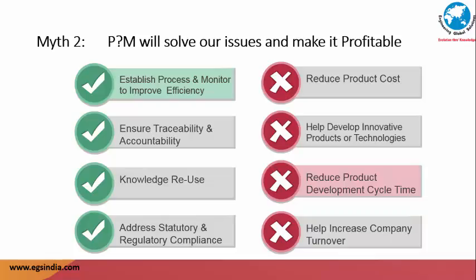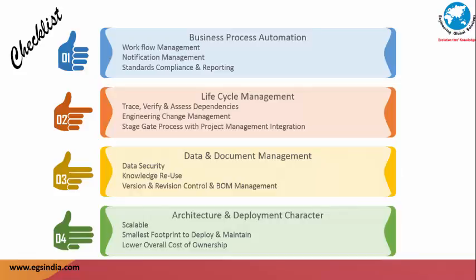Before deciding on a PDM or PLM framework, it is important to check a broad classification checklist to arrive at functional justification. Essential requirements include business process automation, lifecycle management, data and document management, and architecture and deployment characteristics. It is important that nine considerations under these classifications are looked upon in detail. When implementing a measurable process, change is inevitable, and with change comes resistance to change. In order to make a smooth transition from a paper-based system to an automated process, usability becomes a prime motivator for adoption by users — this is often ignored. As a result, long-drawn PLM implementations ending up as mere data storage and retrieval systems are far too many to ignore. Whether it is a PDM or a PLM, there is more to it than the name, and a detailed framework must be prepared before calling in vendors to evaluate different products.